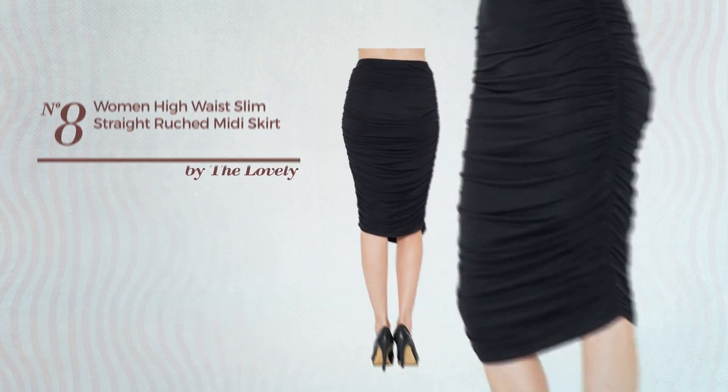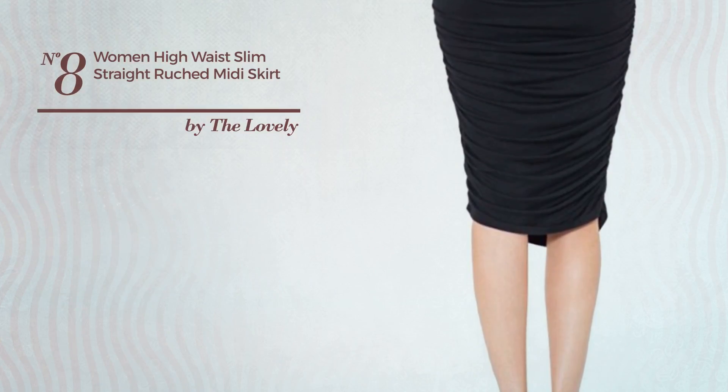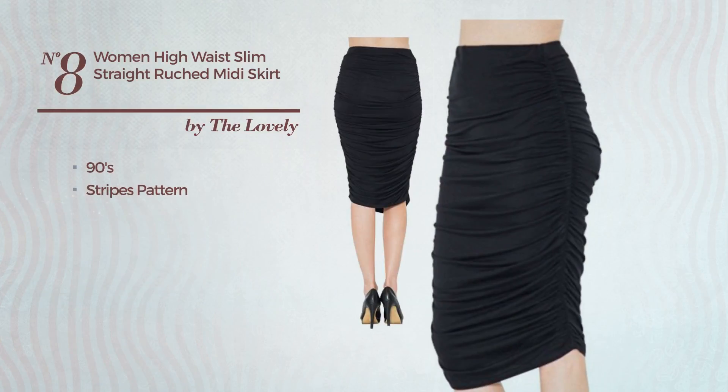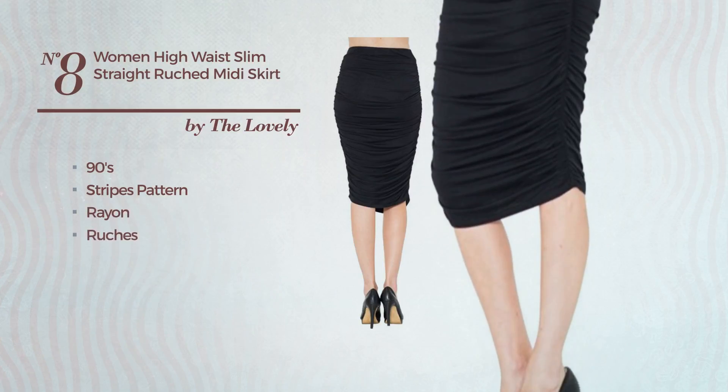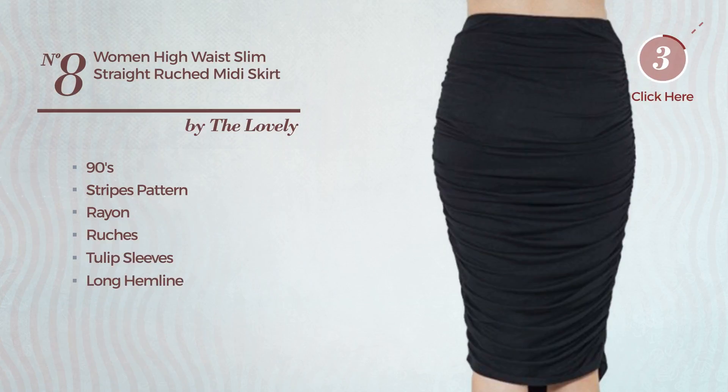Number 8: An All-Casual Midi Length Straight Skirt. Featuring a sexy 90's touch with stripes pattern, produced with stretchable rayon, styled with ruches. This skirt includes tulip sleeves, long hemline and high waist. Available in 20 other colors.